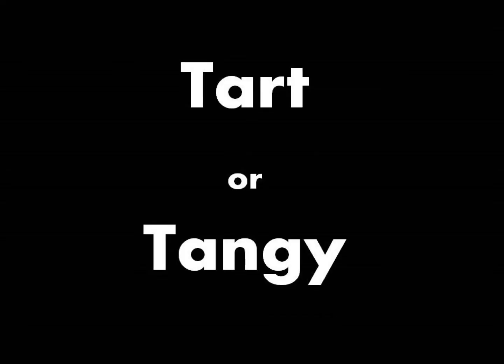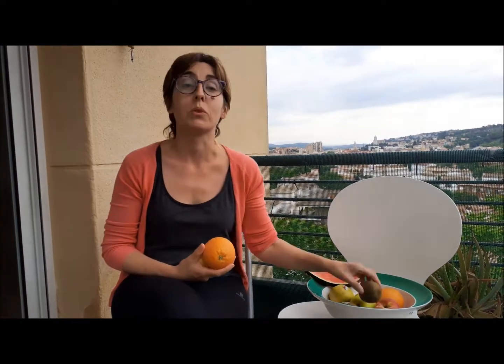Tart or tangy. This is also another kind of flavour. Lemons, for example, or oranges, or kiwis are tangy. They are tart. When you eat them, you have this strange sensation.